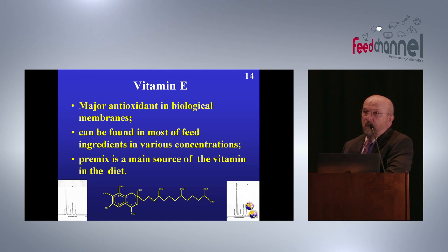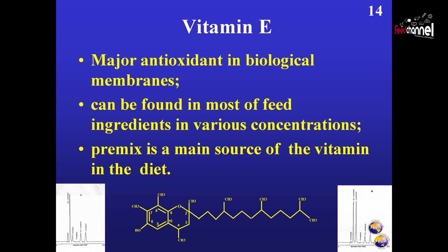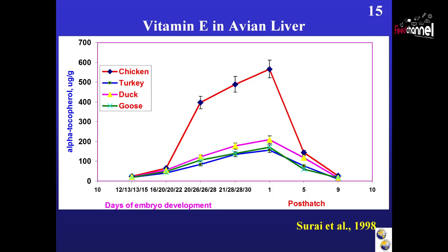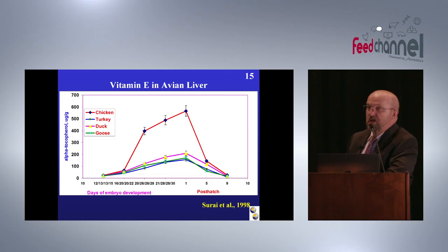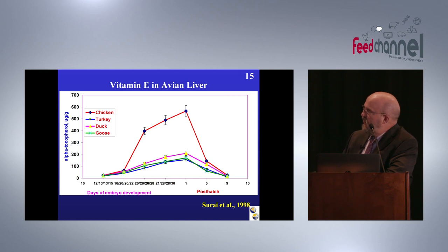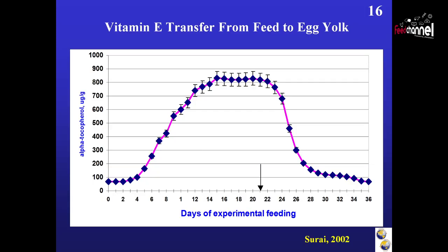Let's start with vitamin E — my favourite one, because my first publication on vitamin E was in 1981 and the last one this year. I have been working with vitamin E all my life. Vitamin E is the major antioxidant in biological membranes. There is plenty of vitamin E in different feed ingredients but the major source is the premix. This study showed that during embryonic development, vitamin E accumulation in the liver up to the point of hatching is considered an adaptive mechanism to deal with the stress of hatching — it's true for chicken, turkey, duck, and geese. After hatch, for the first two weeks, the concentration of vitamin E decreased more than 20 times; that is exactly where oxidative stress takes place.